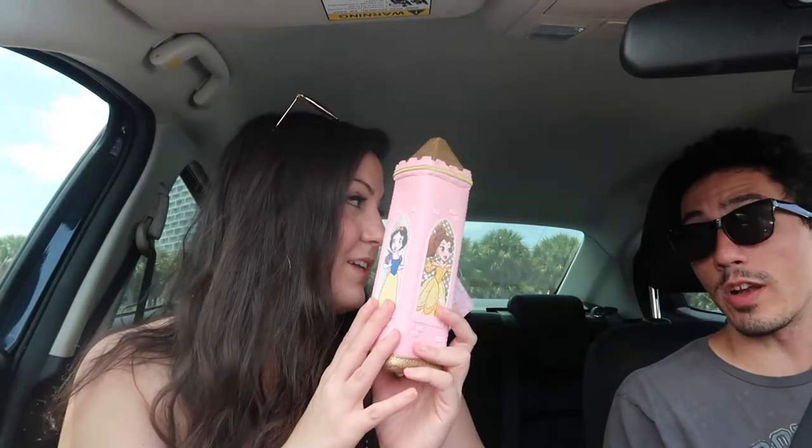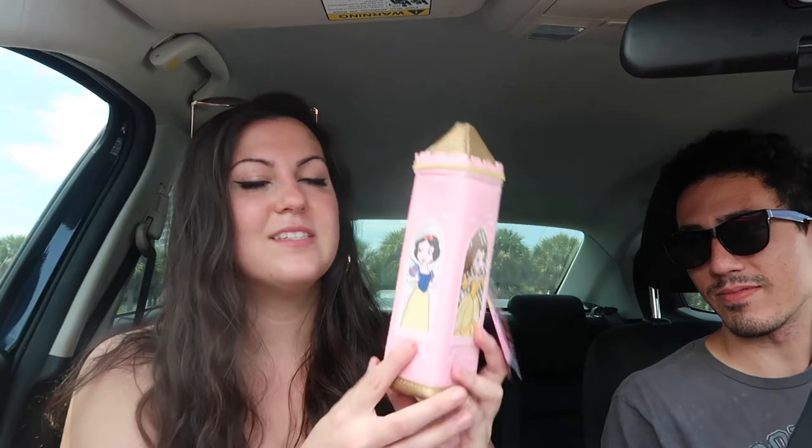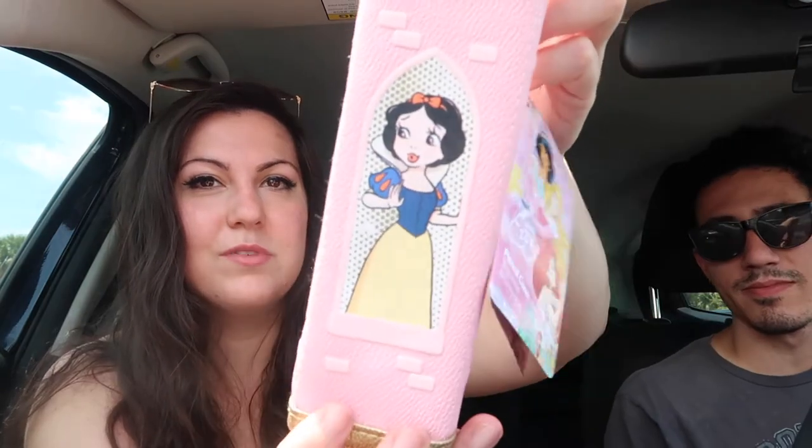And then this is super random but I had to get it — it's a little pencil case. One of my baby cousins, the five-year-old, is starting pre-K. She can put all her little things in it. It has all the princesses — Belle, Snow White, Mulan, and Cinderella. And it used to be $15, now it's like $7 or $8.